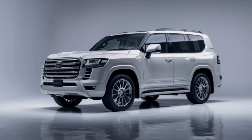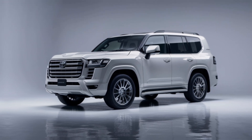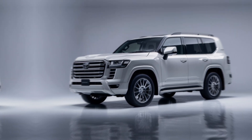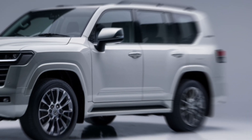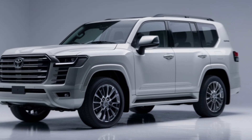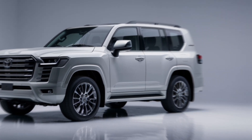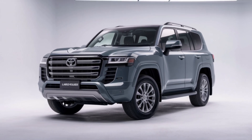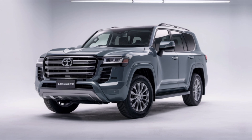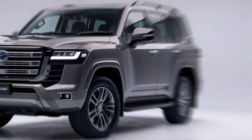These 20-inch alloy wheels not only look great but are built to handle any terrain you throw at them. Step inside and you're greeted by pure luxury. The 2025 Land Cruiser's interior is a perfect blend of comfort and technology — premium leather seats, a spacious cabin, and all the latest tech at your fingertips. This 12.3-inch touchscreen is your command center, offering everything from navigation to a premium audio system, with wireless charging and multiple USB-C ports.